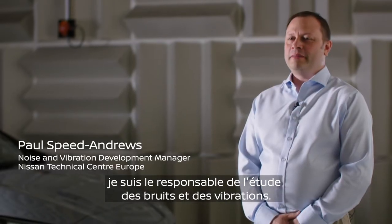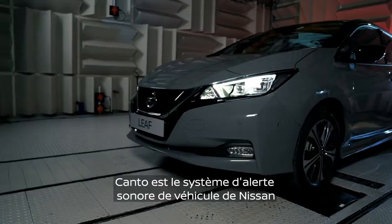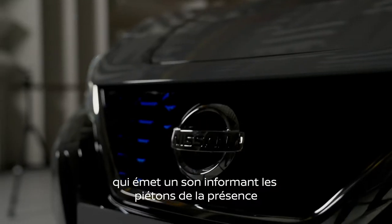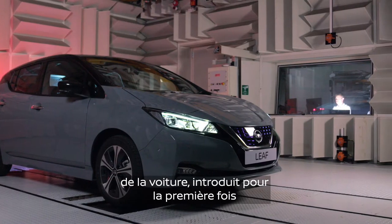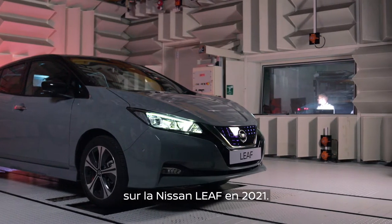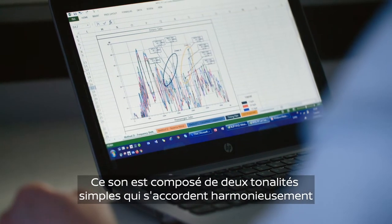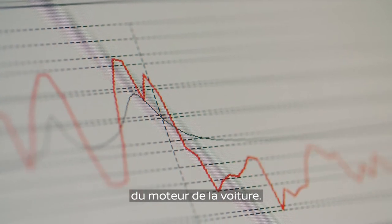My name is Paul Speed Andrews, I'm the manager for noise and vibration development. The Kanto is Nissan's acoustic vehicle alert system that emits a sound which informs pedestrians of the presence of the car, introduced for the first time on the LEAF Model 21. The sound is made up of two simple tones that match nicely and authentically with the natural sound of the motor of the car.